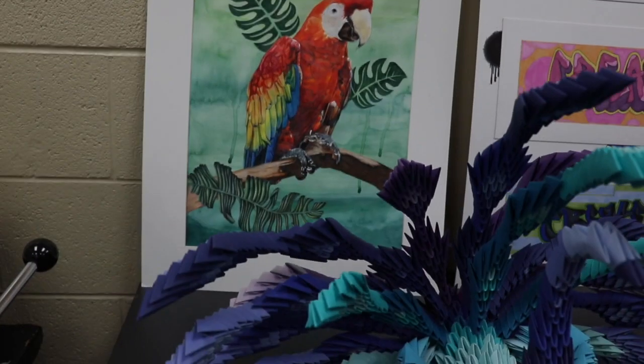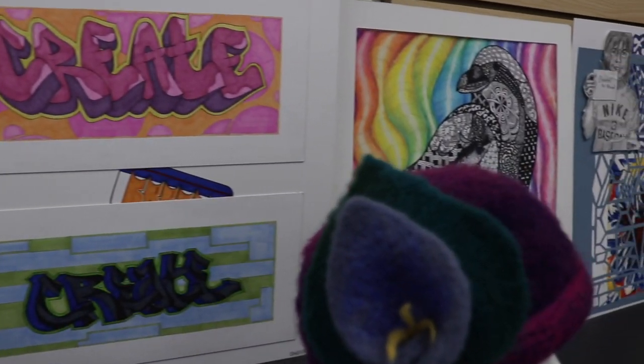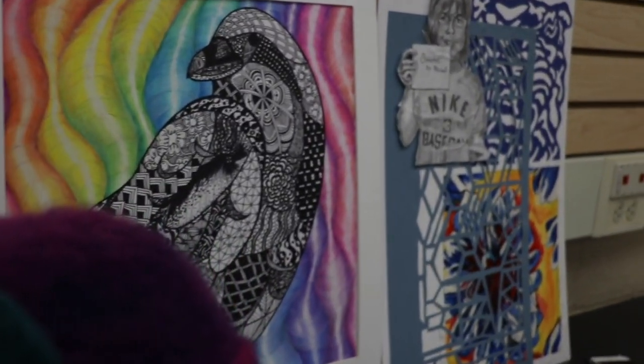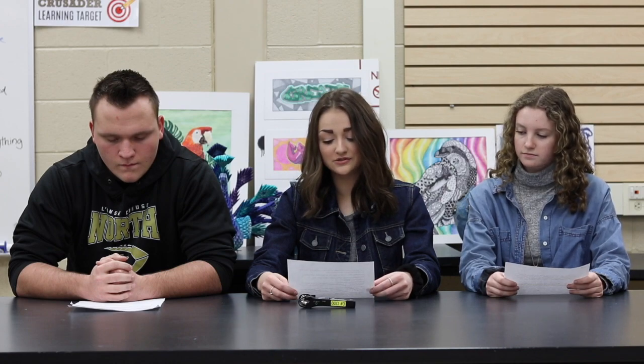Design is a class that explores the elements of principles and art through lines, shapes, and colors. There are a variety of materials used in this class, such as pencil, paint, ink, and marker, to name a few.